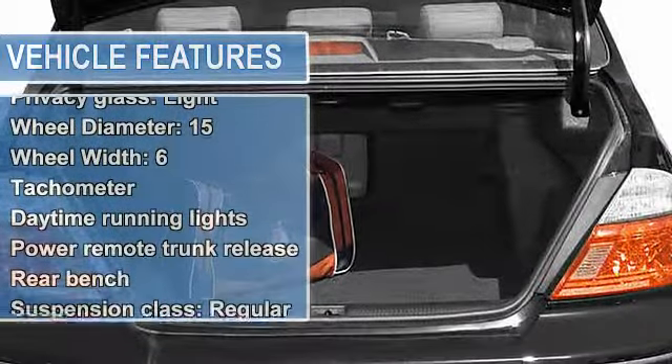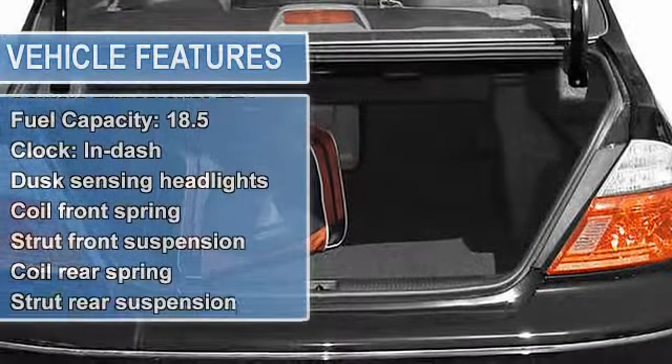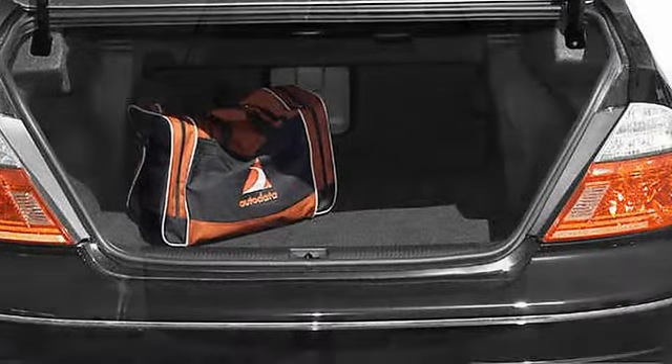Power windows, cruise controls on steering wheel, cruise control, four-wheel anti-lock brake system brakes, front ventilated disc brakes, passenger airbag, side airbag.